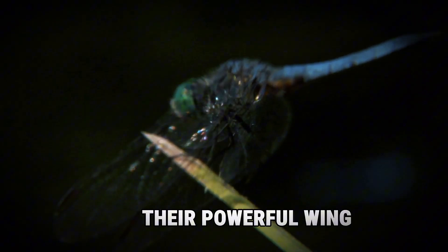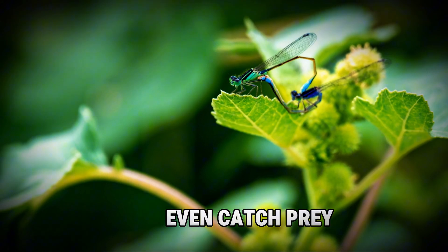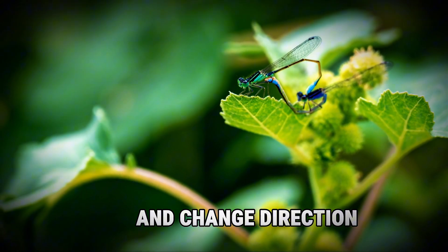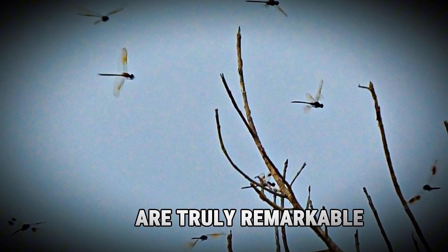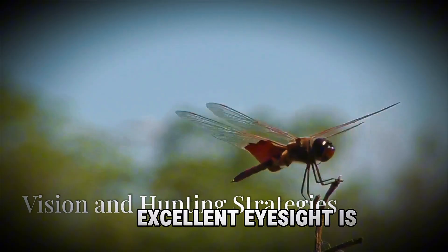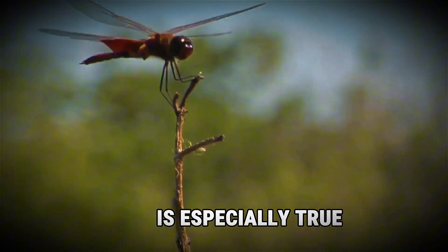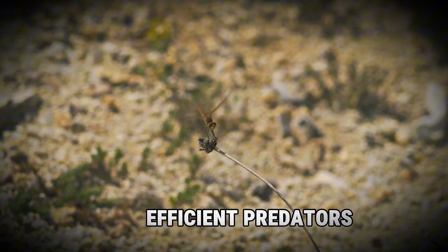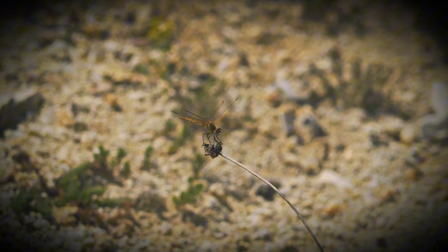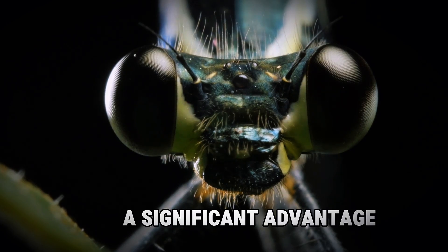Their powerful wing muscles allow them to take off instantly, catch prey mid-air, and change direction in a split second — their acrobatic skills are truly remarkable. Excellent eyesight is crucial for any hunter, and for dragonflies this is especially true. They have some of the most advanced eyes in the insect world, which gives them a significant advantage, making them one of the most efficient predators.